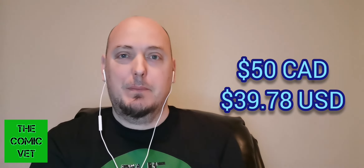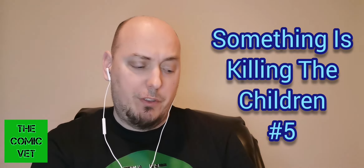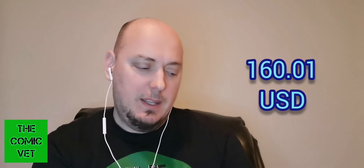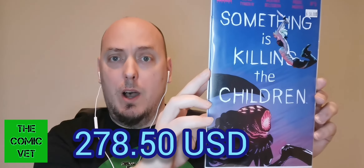Let me tell you what's happened since. This is Something is Killing the Children issue 5, just a normal Cover A. On the secondary market, the third last sale went for $226.28 Canadian, that's $180.05 US. The second last sale dipped by $20 US to $160. But a sale in the last 24 hours has sold for $278.50 raw. Looking at this book, it would probably grade a 9.6 or a 9.8. I will be sending that book off with a bunch of other Something is Killing the Children books. Let's get into some graded stuff.